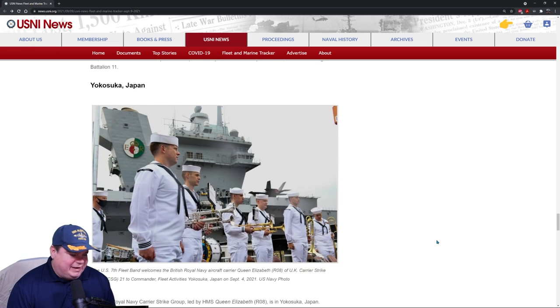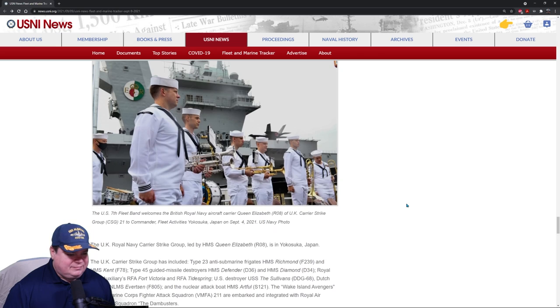In Japan, the Seventh Fleet Band welcomes the British Royal Navy aircraft carrier Queen Elizabeth, which is in Japan this week — she's been hitting all the ports: Guam, Okinawa, and now Japan. Looking at these whites, I don't know when they added the black stripes on the cuffs — that was after I left the Navy. This used to be an all-white uniform, but now they've got black accents. And notice how nobody's pants fit properly — that's just how these jumper pants are cut; they're designed to look kind of baggy, and honestly it doesn't look good at all.